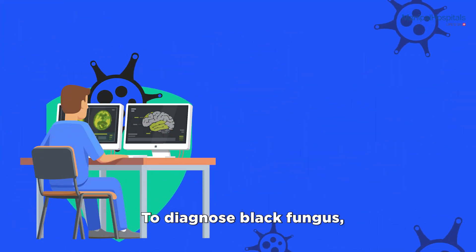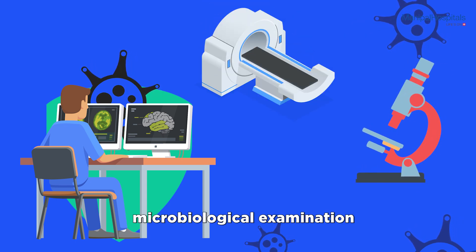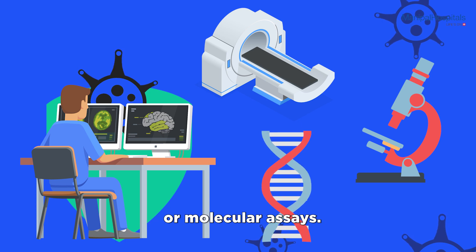Diagnosis: To diagnose black fungus, doctors may perform a CT scan, histopathological and microbiological examination, or molecular assays.